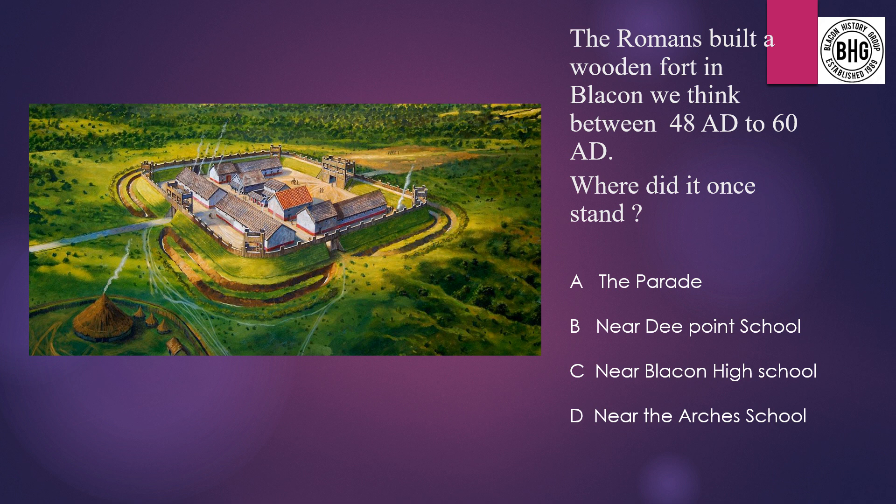Question 5: The Romans built a wooden fort in Blaken between 48 AD to 68 AD. Where did it once stand? A: the Parade, B: near D Point School, C: near Blaken High School, or D: near the Arches School.